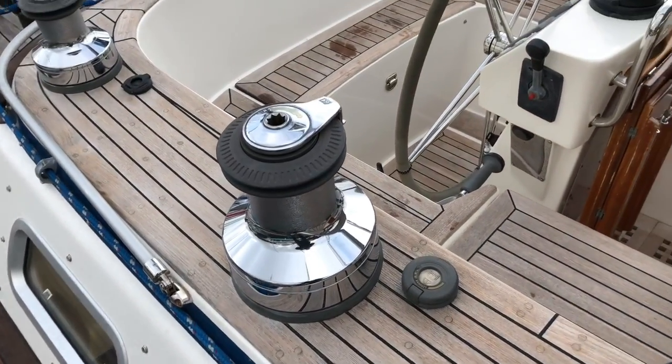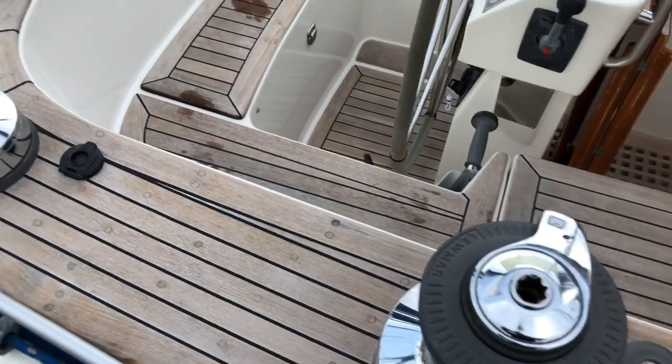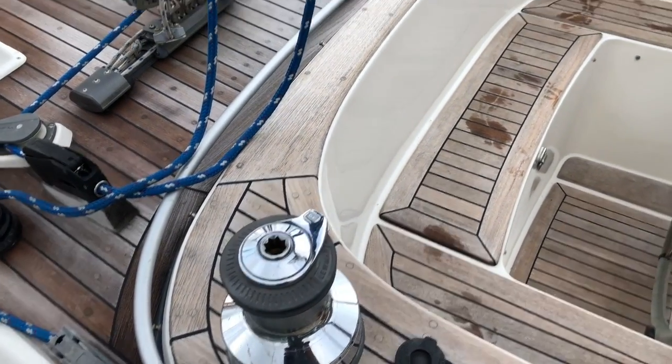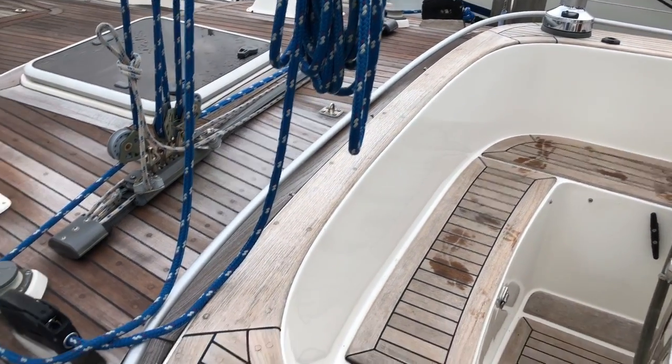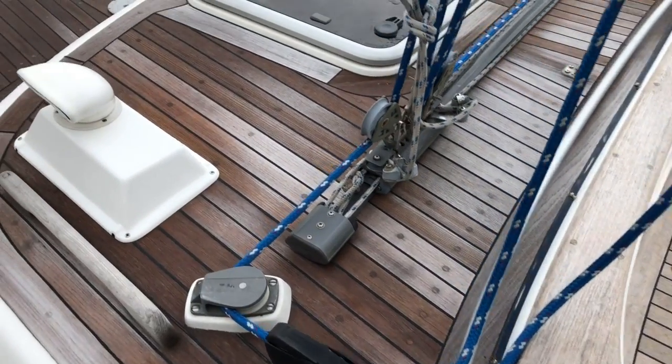We have powered winches here — big 64s for the primary, with genoa sheets coming back to 44s on both sides. These are powered and you'd use those primarily for the main sheet, although when you're flying a spinnaker you may choose to put the sheets there also.